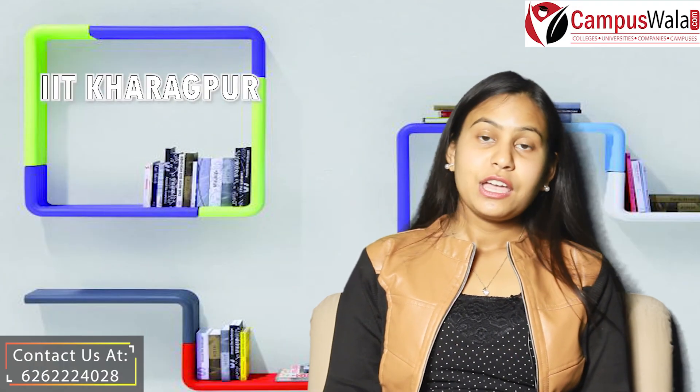That's all for this video. If you like this video, please like, share it with your friends, and comment on your experience in the comment section below. And keep watching Campusvala.